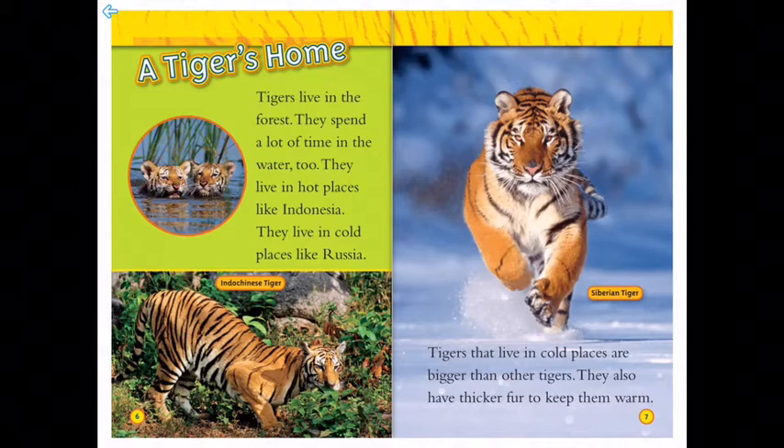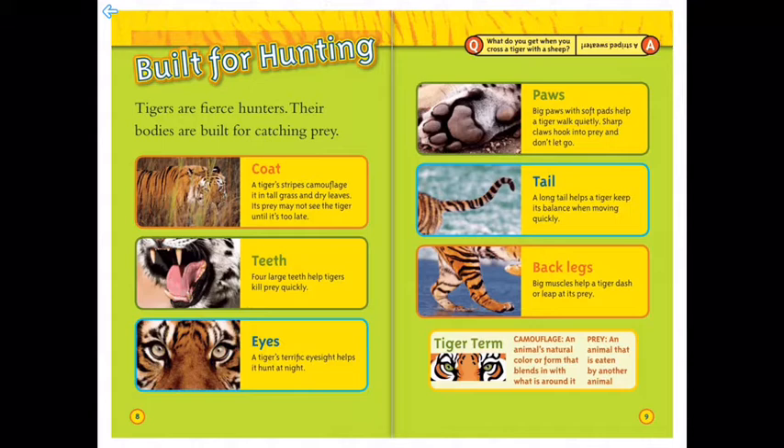Tigers are fierce hunters — their bodies are built for catching prey. Their coat: a tiger's stripes camouflage it in tall grass and dry leaves, so its prey may not see the tiger until it's too late. Their teeth: four large teeth help tigers kill prey quickly. Their eyes: a tiger's terrific eyesight helps it hunt at night. And their paws: big paws with soft pads help a tiger walk quietly, while sharp claws hook into prey and don't let go.